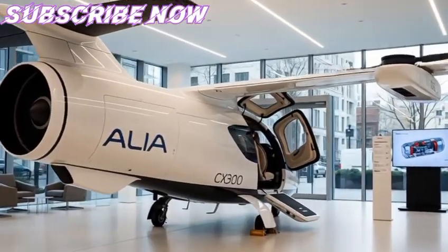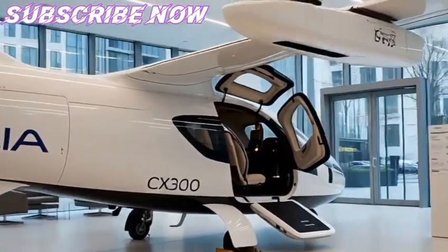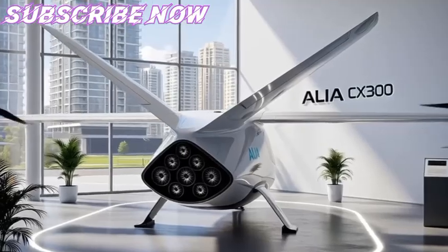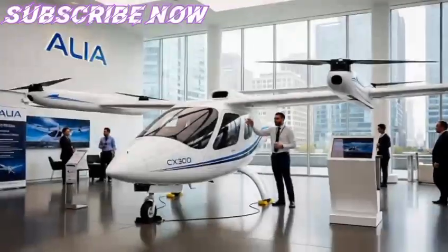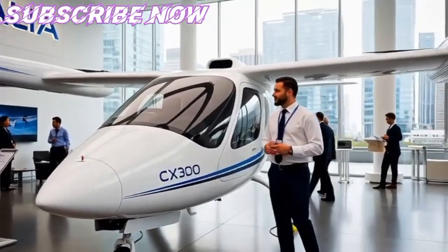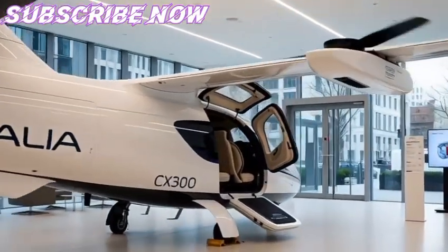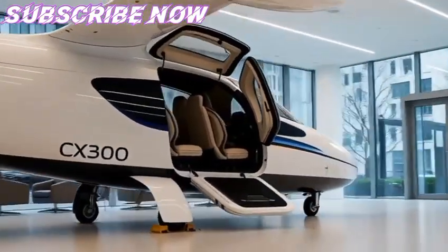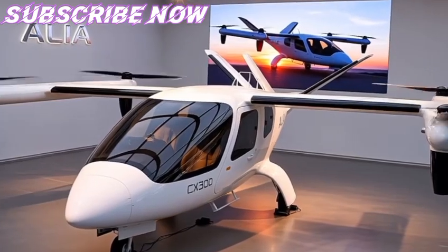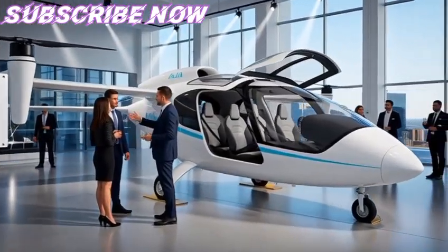On a broader scale, the Alia CX-300 signals the dawn of a new era where aviation aligns with global climate goals. The International Air Transport Association has pledged net zero carbon emissions by 2050. While sustainable aviation fuels (SAF) and hydrogen technologies are part of that roadmap, electric aircraft like the CX-300 represent an immediate, practical solution for short routes. Unlike SAF, which still produces emissions when burned, electric aircraft produce none at the point of flight, provided the electricity is renewable.